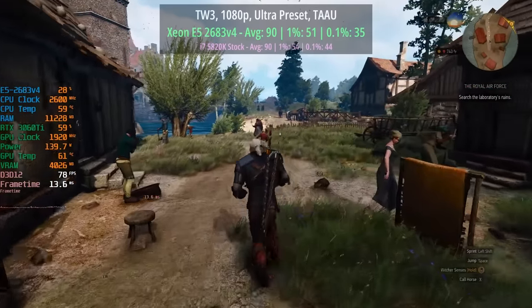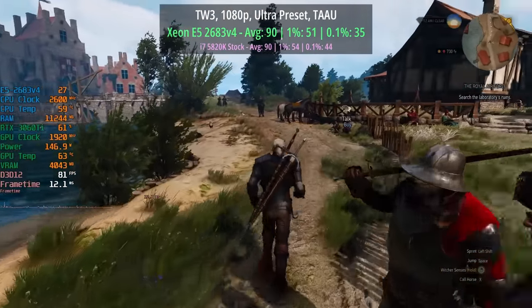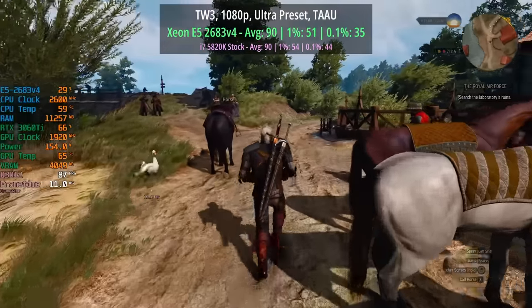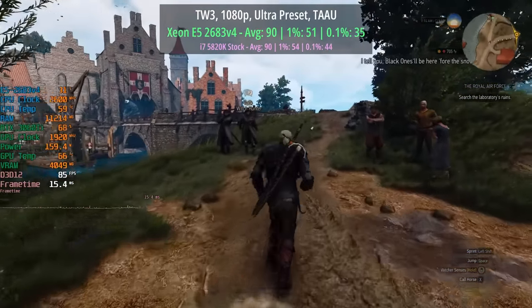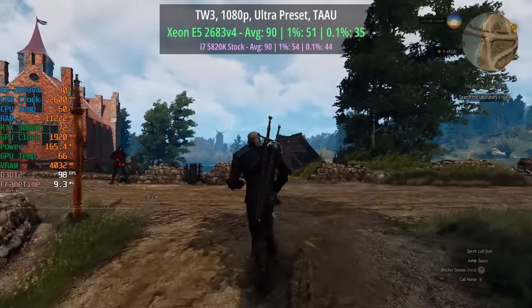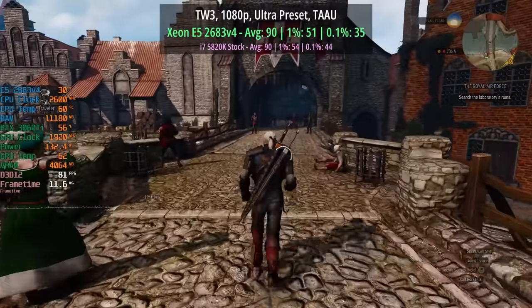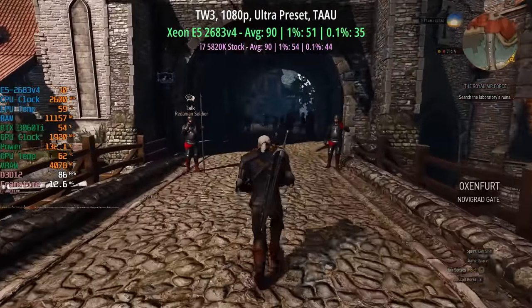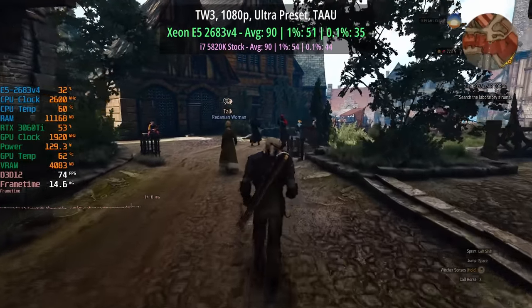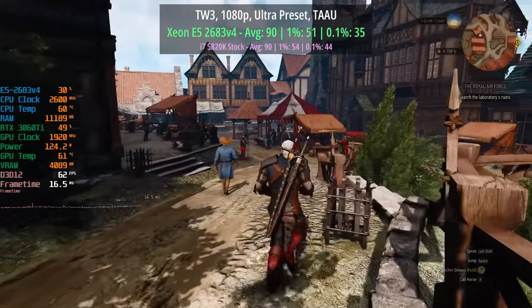The Witcher 3 next-gen version, ultra preset with TAAU — the Xeon hit 90 frames per second with a 1% low of 51 and a 0.1% low of 35. The i7 also hit 90 FPS on average but this time the percentile lows were improved. Again, this illustrates that it's not really a gaming CPU — the extra cores and threads help in some scenarios but not all, and the age of the platform is probably to blame with some of these newer titles.